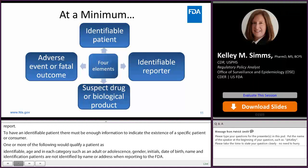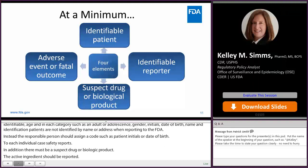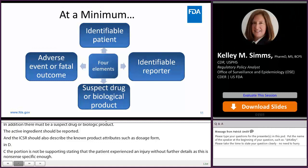In addition, there must be a suspect drug or biologic product. An active ingredient should be reported. The ICSR should also describe the known product attributes such as dosage form, an NDC, and a strength. Reports should not be submitted stating only that a patient experienced an injury without further details as this is not specific enough. For reporting purposes, an adverse event should at a minimum be described in terms of signs — including abnormal laboratory findings — symptoms, or a disease diagnosis.